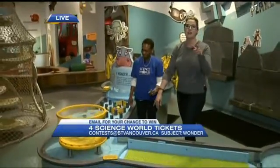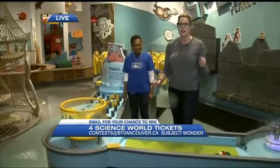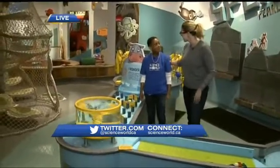We've got your chance to win four tickets to the Wonder Gallery at Science World — enter the contest at btvancouver.ca, with the subject line up on your screen. We've got a few more activities to show you throughout the morning.